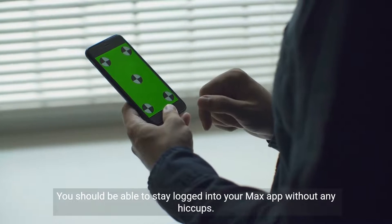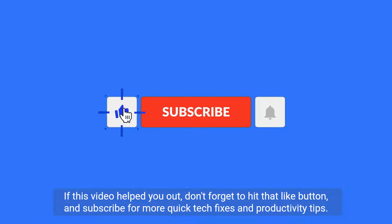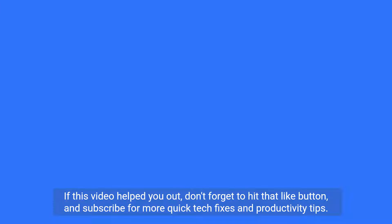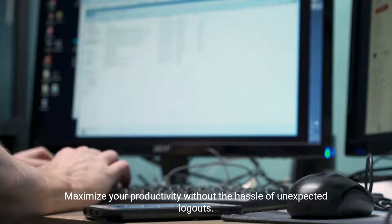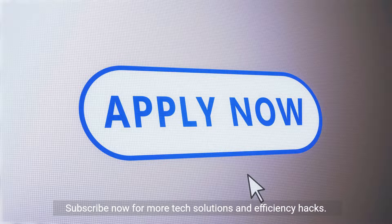You should be able to stay logged into your Max app without any hiccups. If this video helped you out, don't forget to hit that like button and subscribe for more quick tech fixes and productivity tips. Maximize your productivity without the hassle of unexpected logouts. Subscribe now for more tech solutions and efficiency hacks.